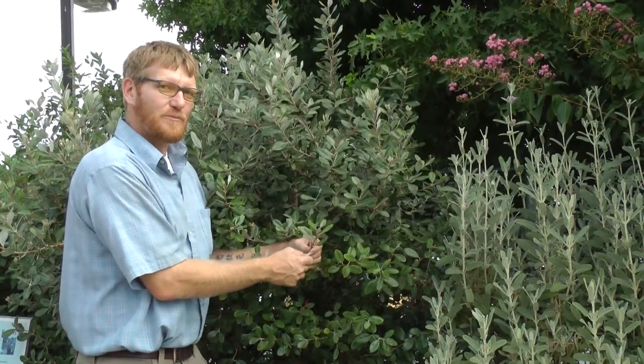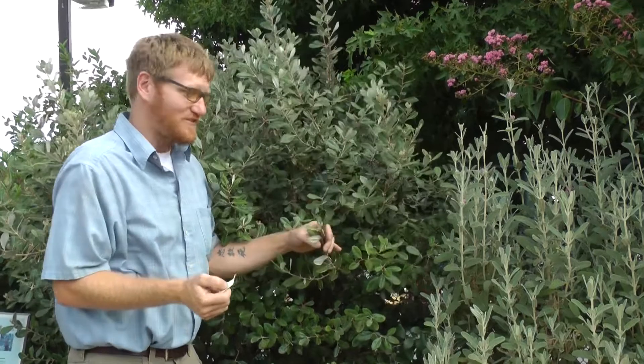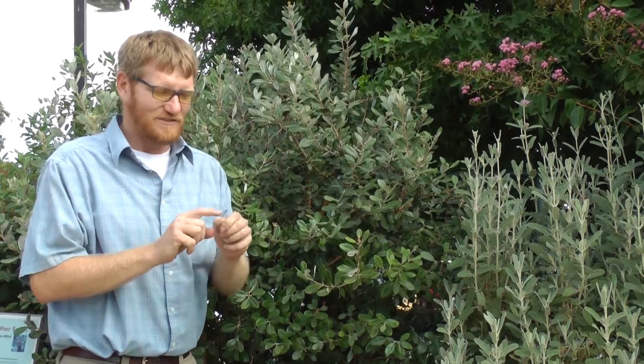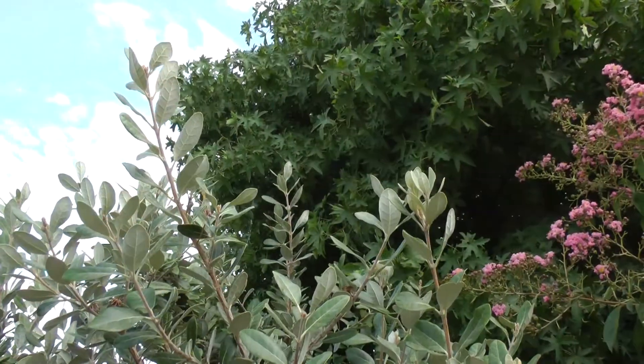This is one of our Arboretum All-Stars for a few reasons, actually. It's attractive to bees, to butterflies, and to birds as well. I kind of like it because it's not only just evergreen, but it's got this great silvery bottom to it, which adds a great accent to your landscape.